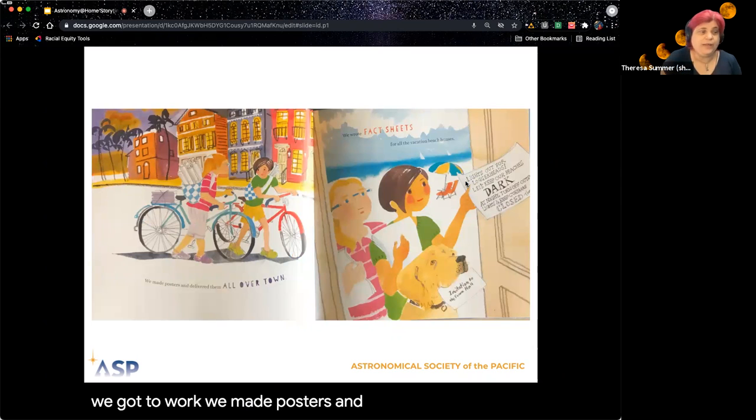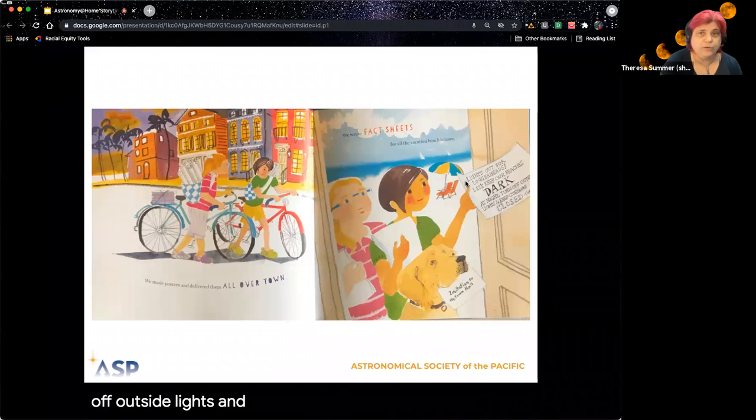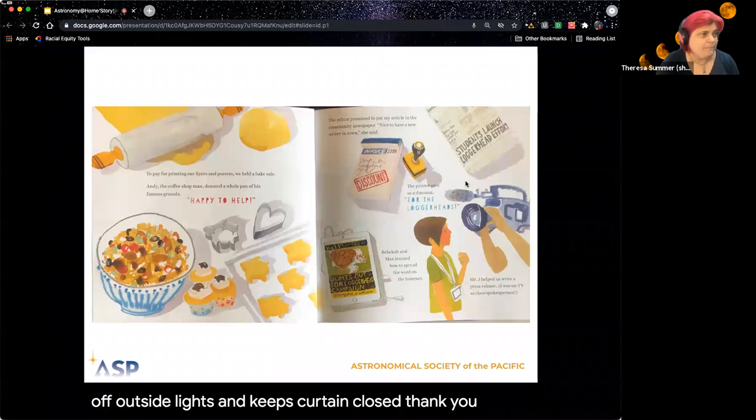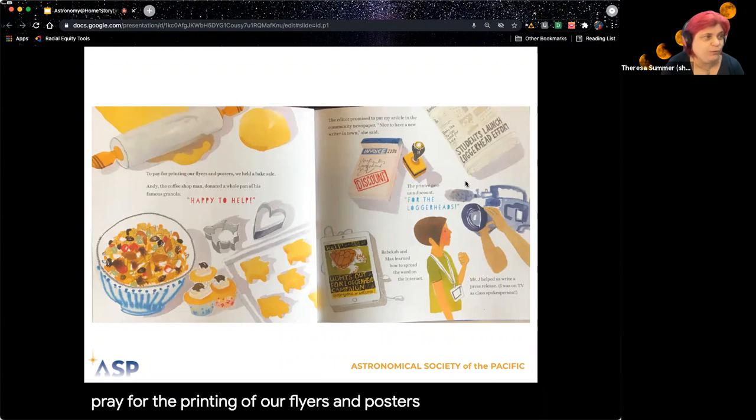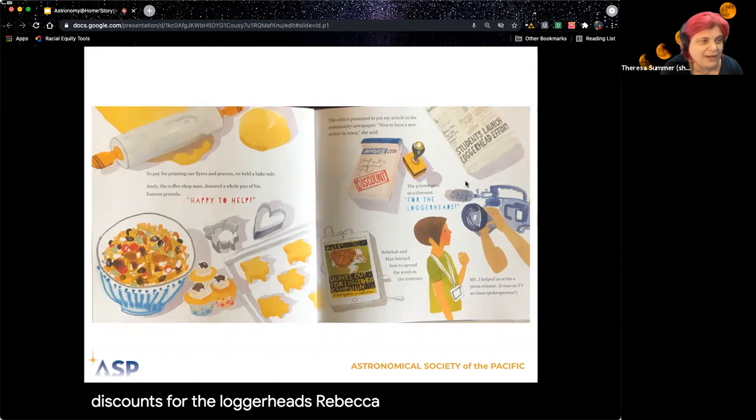We made posters and delivered them all over town. We wrote up fact sheets for all the vacation beach homes. One of the flyers says: 'Lights Out for Loggerheads — Let's keep our beaches dark at night. Turn off outside lights and keep curtains closed. Thank you.' To pay for the printing of our flyers and posters, we held a bake sale. Andy, the coffee shop man, donated a whole pan of his famous granola. The editors promised to put my article in the community newspaper. The printer gave us discounts for the loggerheads. Rebecca and Max learned how to spread the word on the internet. Mr. J helped us write a press release. I was on TV as the class spokesperson.